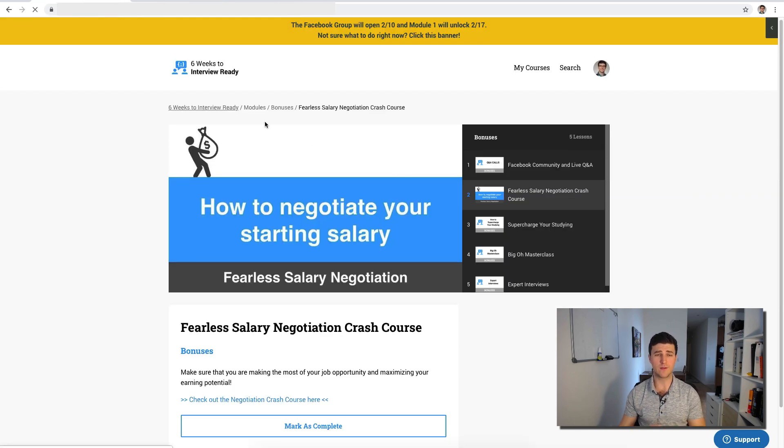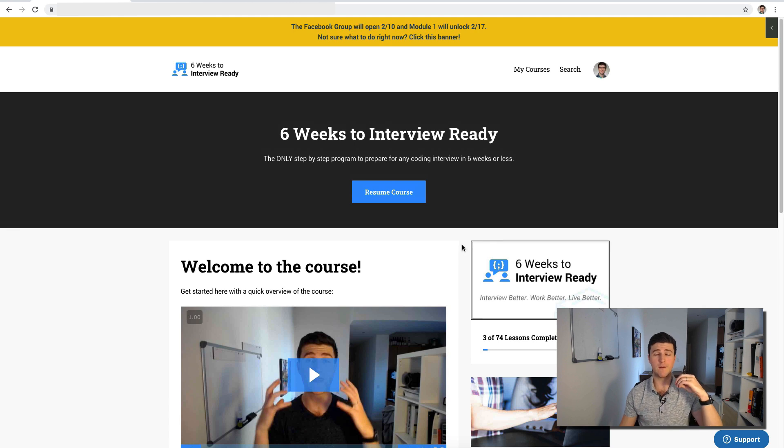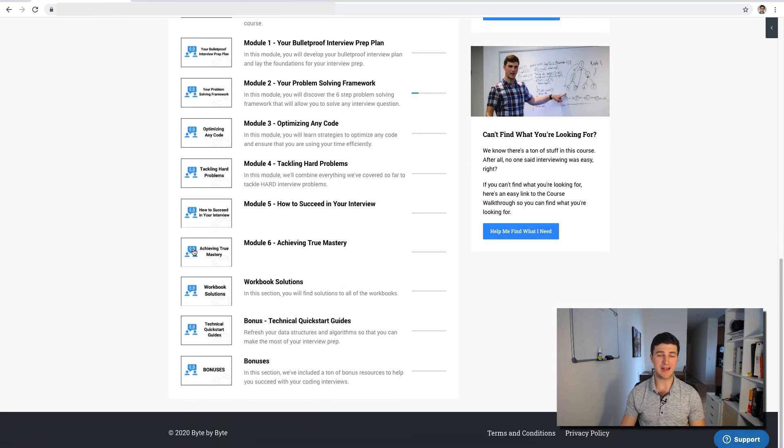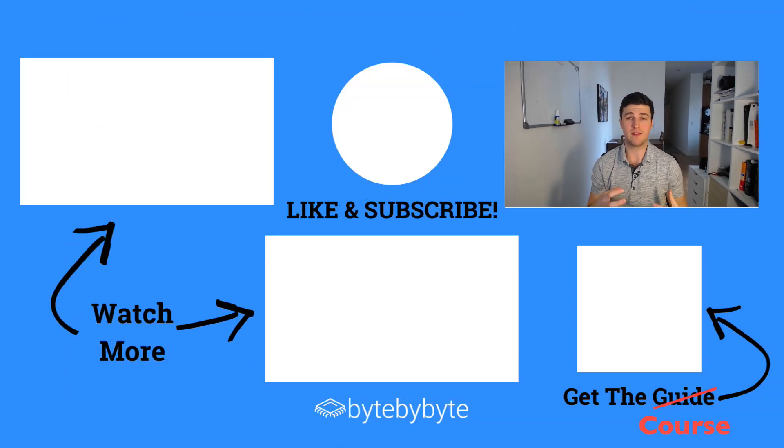That's basically everything included. The course closes on February 14th at 11:59 PM Pacific time, and the first module opens on the 17th. If you join before the 14th, you get access to module zero and all the bonuses right away, then one module releases each week — module one on the 17th, module two on the 24th of February, and so on. This allows everyone to go through at the same pace, help each other in the Facebook group, and make the most of the experience. I really hope you'll check out the course at bitebybyte.com/join.